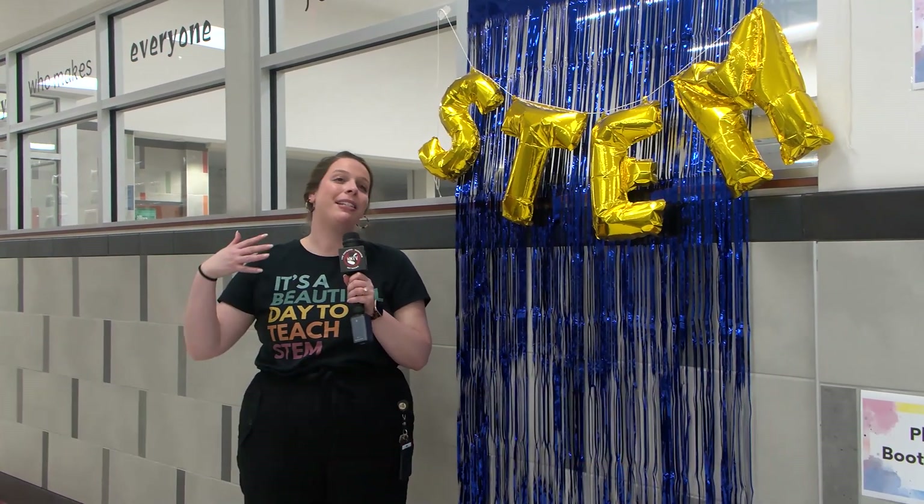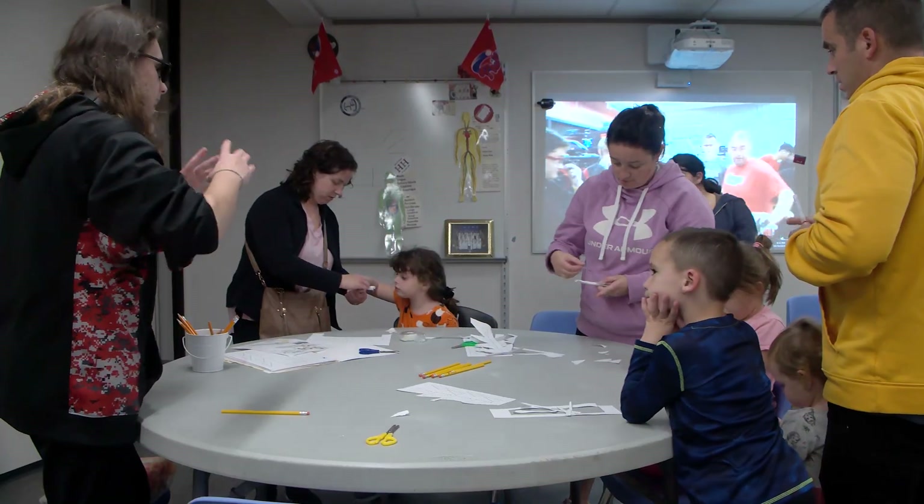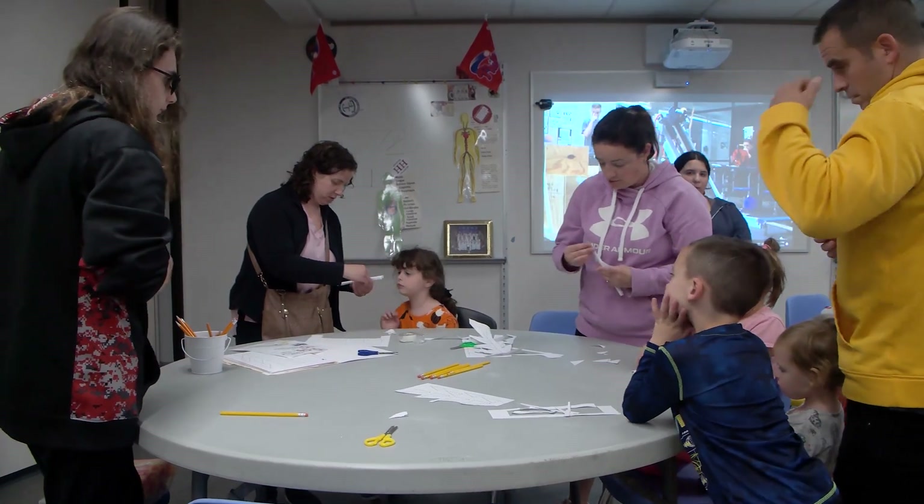Tonight is Hollowell's STEM night. It's also our first Title I night of the year, and it's basically to get a bunch of our families in and kind of learn about all the different STEM things that we could do, and just to kind of build community through Hollowell.